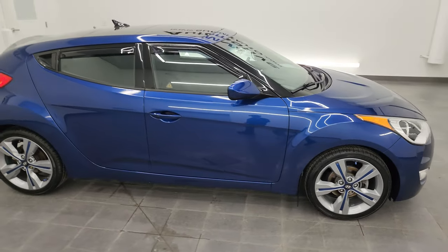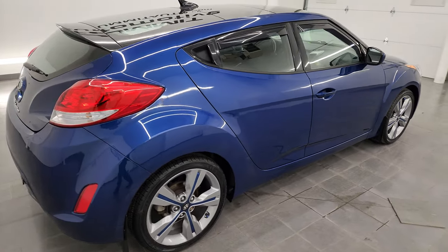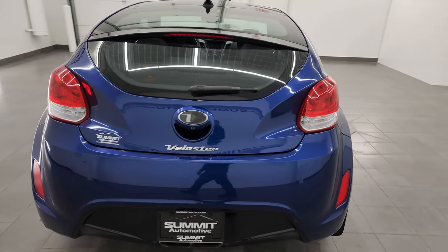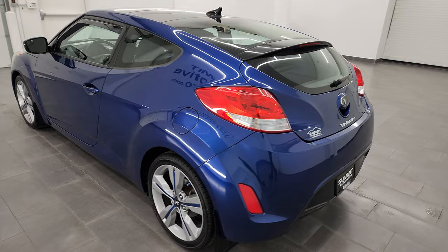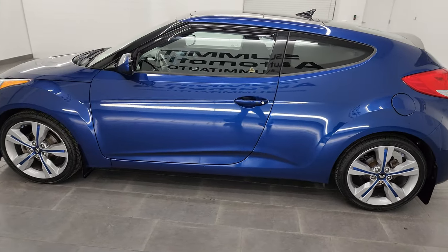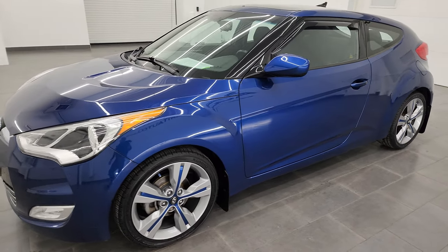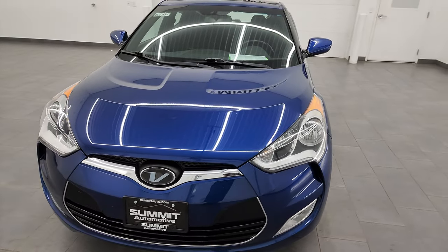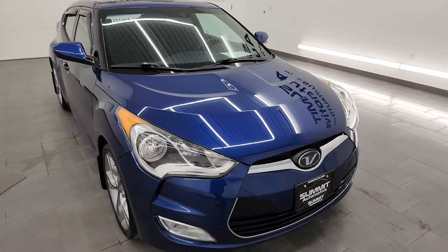This is Brett, and this 2017 Hyundai Veloster Value Edition is stock number 23J183A. I am here at Summit Automotive in Fond du Lac, Wisconsin, your new and used car headquarters. This 2017 Hyundai Veloster has the 1.6-liter four-cylinder engine that puts out 132 horsepower, paired up with the six-speed automatic transmission. It's going to get you 35 miles per gallon highway and 28 city.